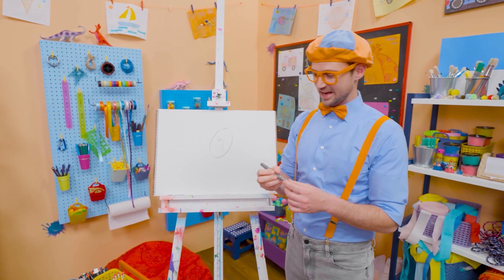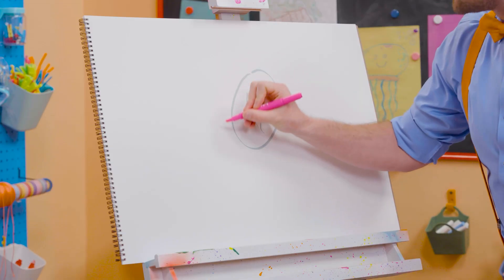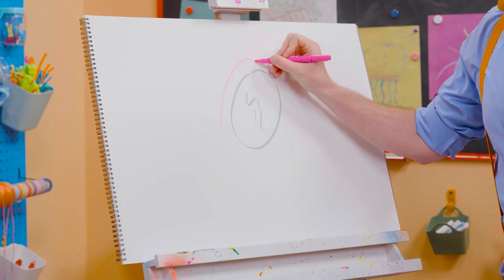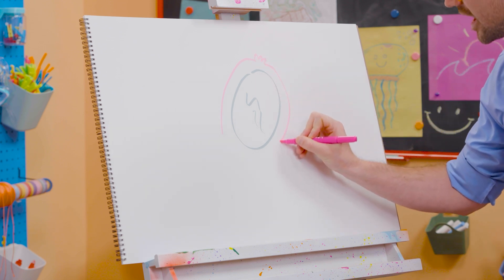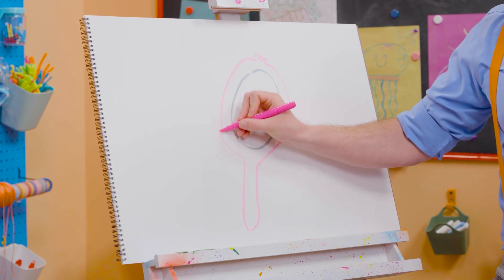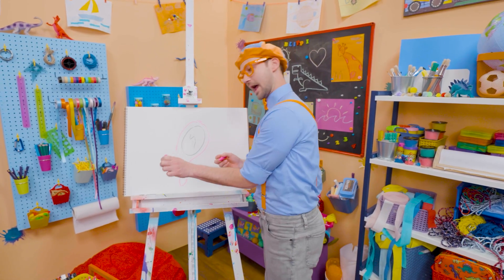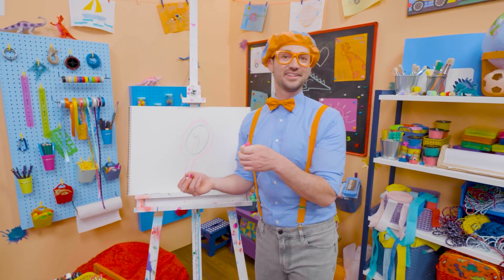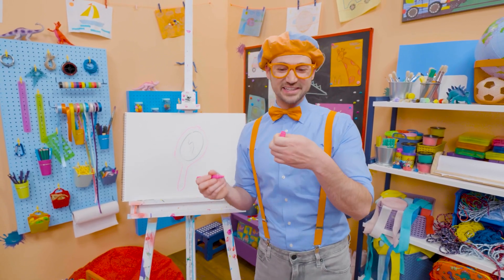Yeah, it looks like a reflection, right? And then I'm going to take the color pink and go around that, and then draw a cute little thing up top. And then go around, and then I'm going to draw the handle. Whoa! And that's how you hold onto the mirror right there. So then you can go, how do I look? I look great! Just like yesterday, and just like the day before.